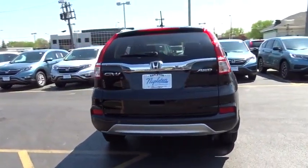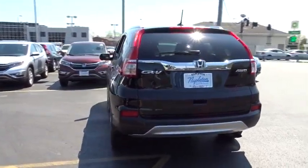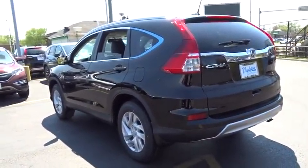Heated front seat, rear window defroster, CD player, compass, trip computer, security system, brake assist, tachometer, panic alarm, leather seat, power moonroof.